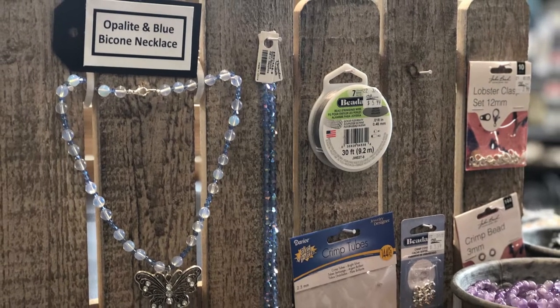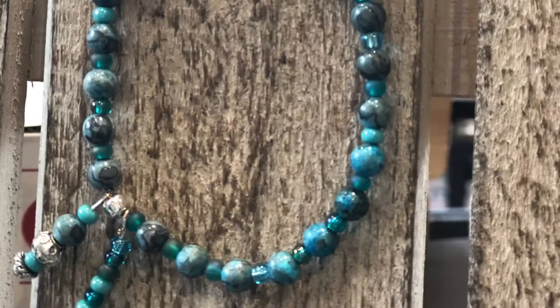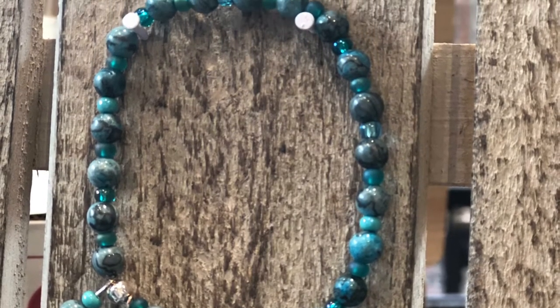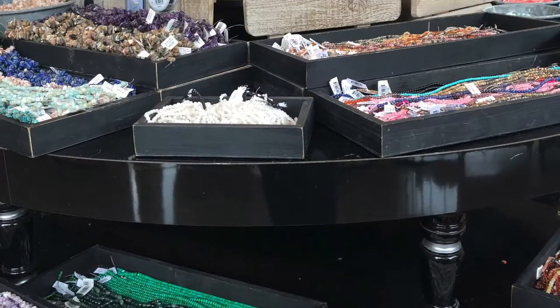Today I asked Lynn in the bead shop what her favorite thing is to play with and she said the gemstones. So come along with me and listen to what she has to say and look at some of the special things that she's made.